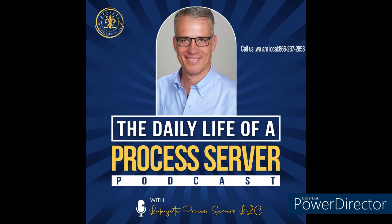Finding a process server in Shenandoah, Louisiana. Give us a call today at 866-237-2853. If you need legal papers to be served in Shenandoah, Louisiana, here are some tips on finding a process server.